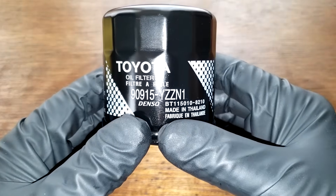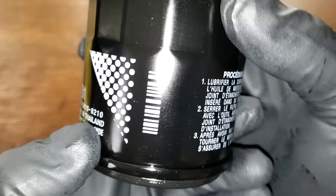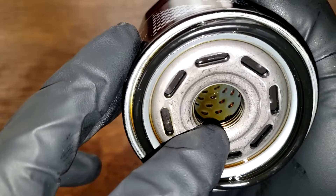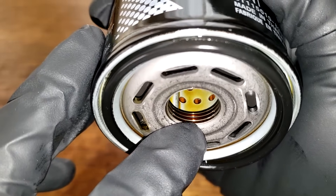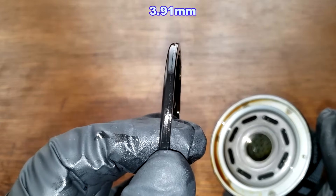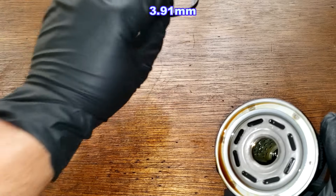Before we open this filter up, let's take a quick look at it. We've got the filter number, made in Thailand, instructions here, and you'll see the date code: GHFB18. This filter has 8 holes on the metal core, a bypass valve with the dome end, 3 grooves for threads, and this P-style O-ring gasket. I'll put the thickness of this gasket up on the screen. It looks like an average one.